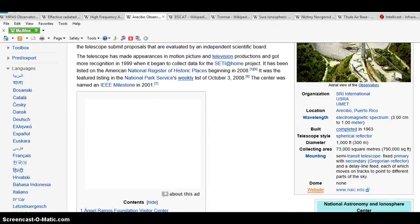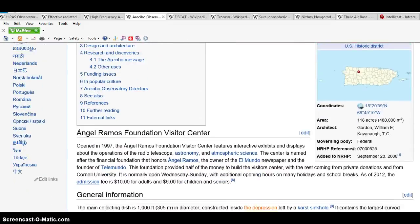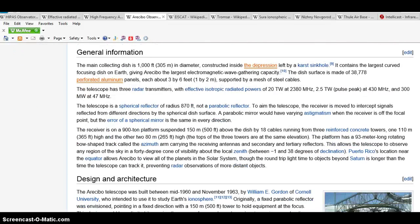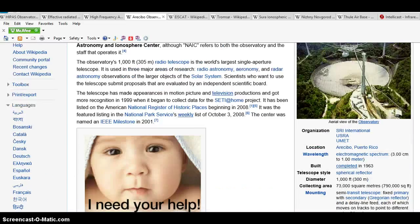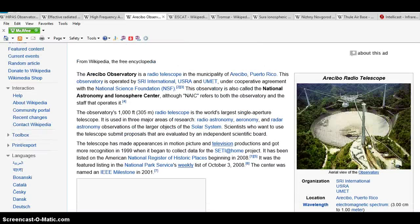They sent messages out before to try to contact ET — there's a lot of stuff. They send messages to extraterrestrials. The telescope also has military intelligence uses. It bounces signals off the moon. It also bounces heat waves and signals to the sun. So maybe they control the sun through this and other means.